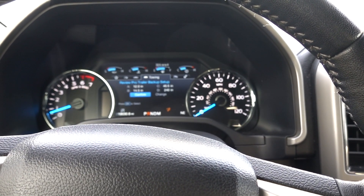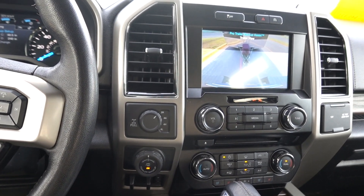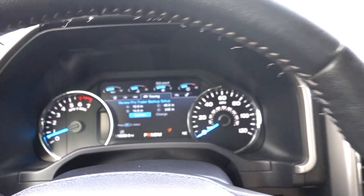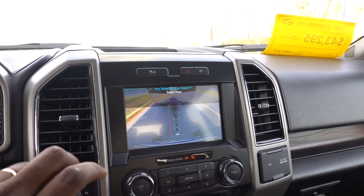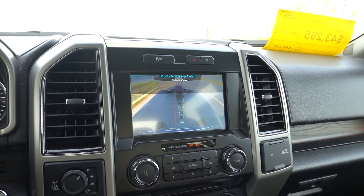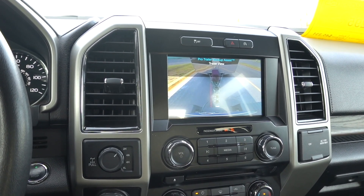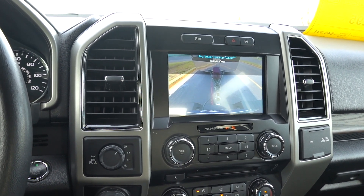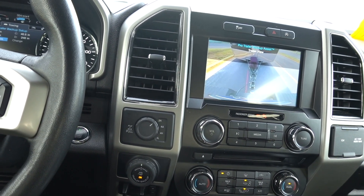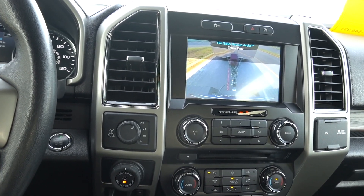I was going to set up the Pro Trailer Backup System, but unfortunately there are directions and a specific sticker you need to get all the measurements for points A, B, C, and D, plus a sticker to identify the trailer. I don't have that stuff or the time today. Maybe I can find a viewer with a Ford truck to help me set everything up so I can give you good footage on how to do that. But I don't need backup assistance — I can back up a trailer, and I'm going to demonstrate it right now.